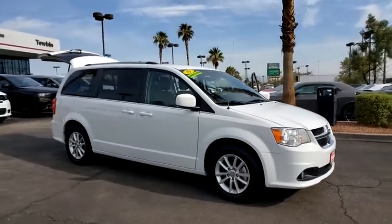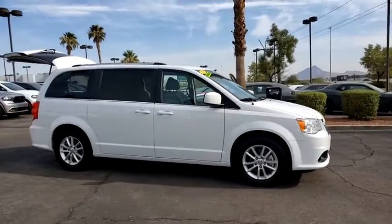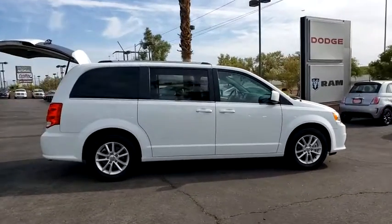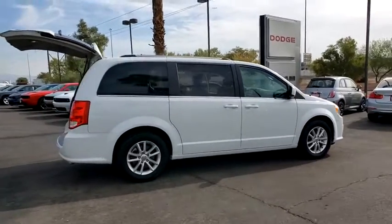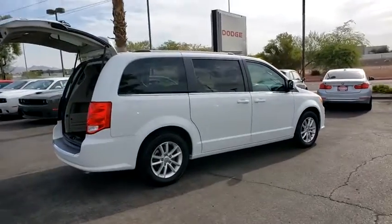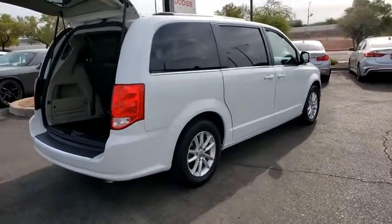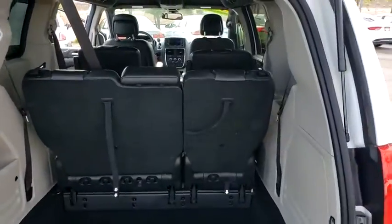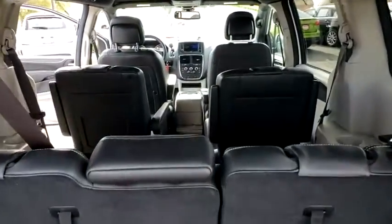Stop by and take a look at the 2019 Dodge Grand Caravan. The Dodge Grand Caravan received the government's highest front and side crash rating of five stars. Its vast interior is widely praised, with an innovative seating arrangement, versatile cargo storage, and enough entertainment features to keep the kids entertained on road trips.